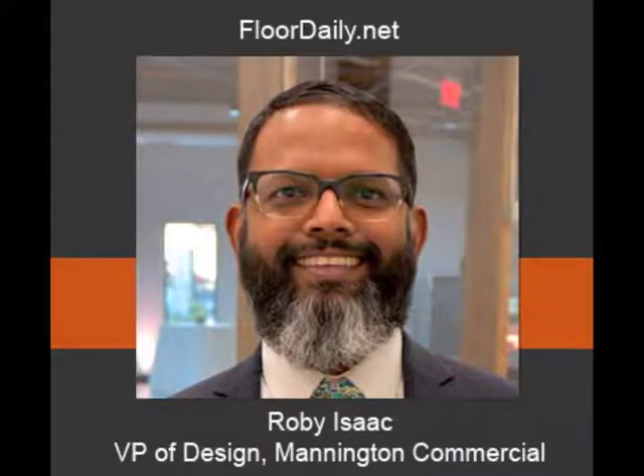Good morning, you're listening to FloridaDaily.net, and I'm Ken Parr. I'm in Atlanta at the Mannington Design Center, and I'm with Robbie Isaac, the Vice President of Design. Robbie, how are you doing?